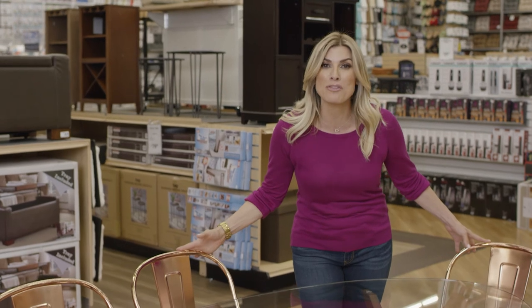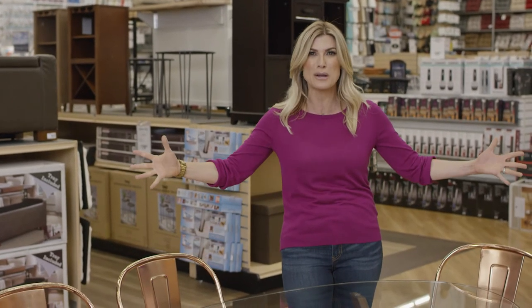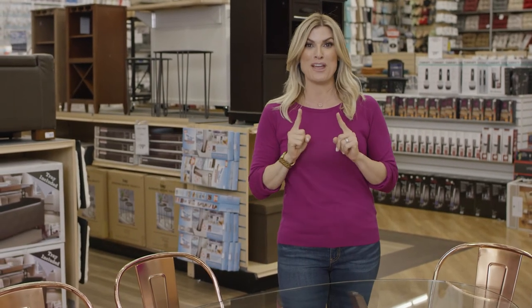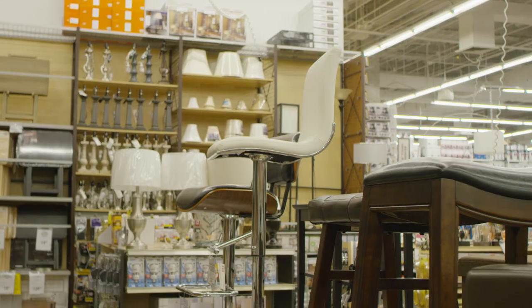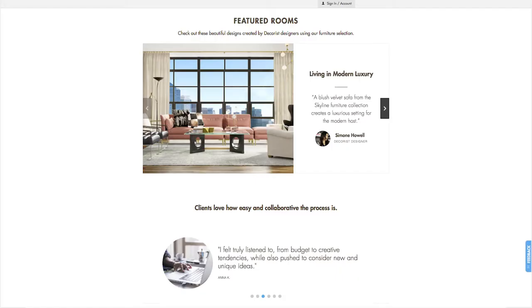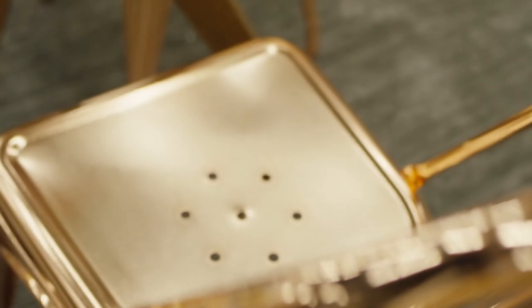Guess what? Bed Bath & Beyond now sells furniture — for every room in your home. That's right, every room. Did you know that BedBathAndBeyond has an online interior decorating service? It's called Decorist, and they match your style and your budget.